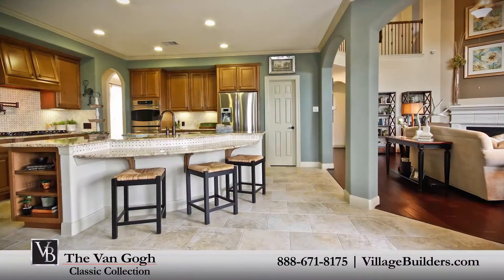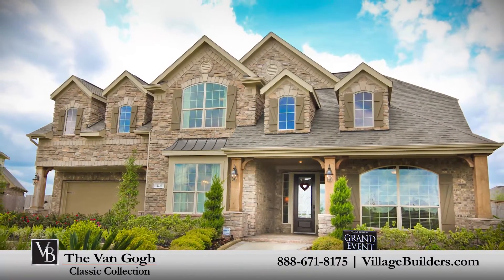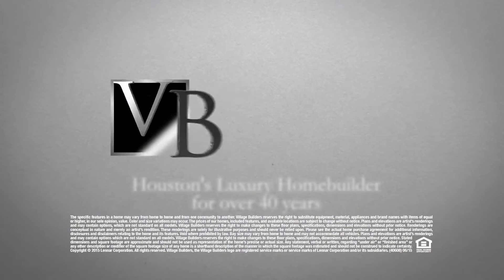For more information on this amazing new home or for directions to any of our Village Builders Houston neighborhoods, visit VillageBuilders.com.